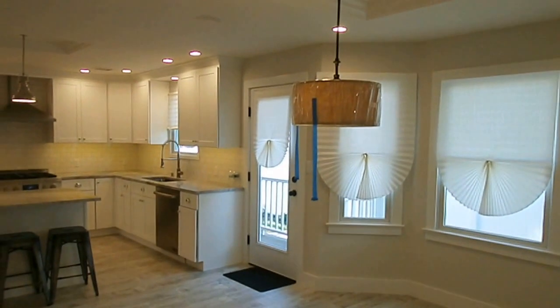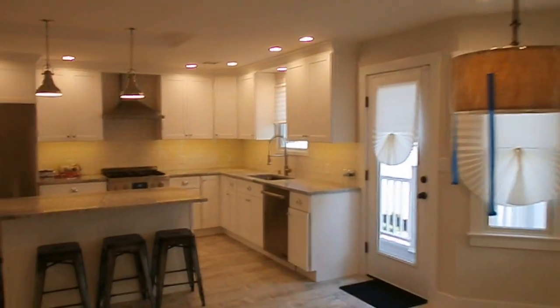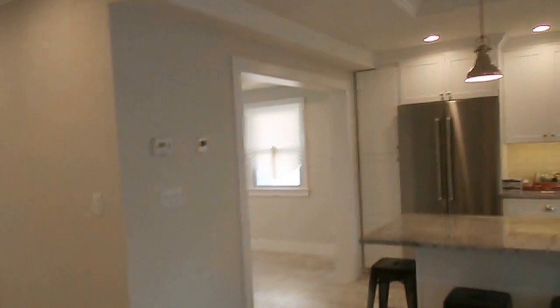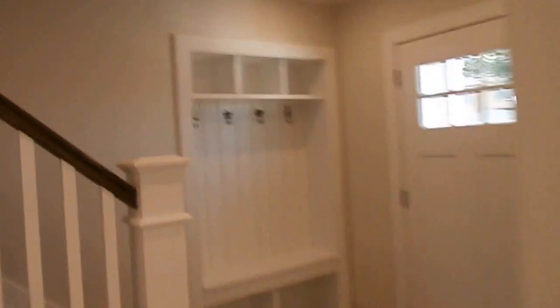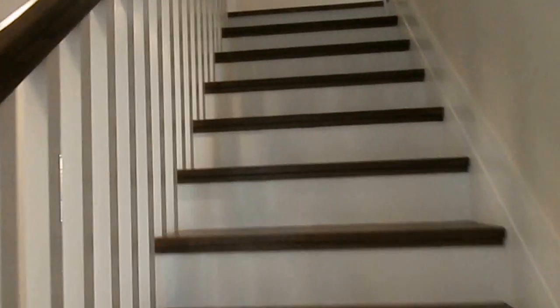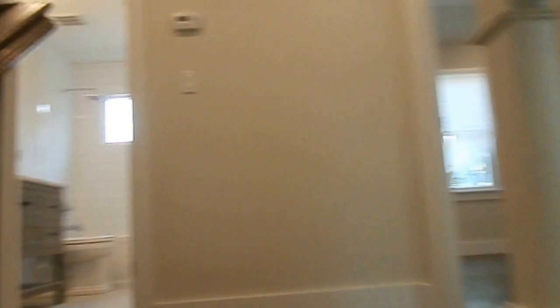Really nice beautiful floors. Living room. Let's go upstairs. All wood floors on the upstairs. Central air throughout the house. You have three nice sized bedrooms.